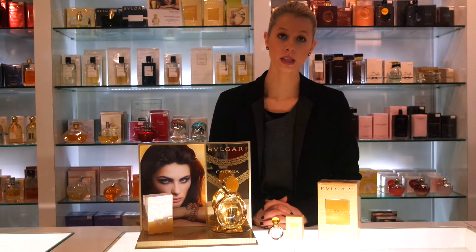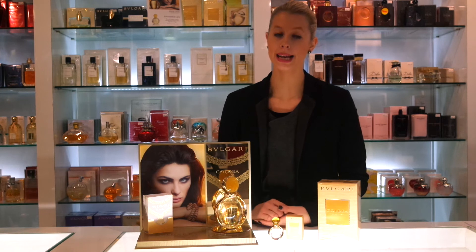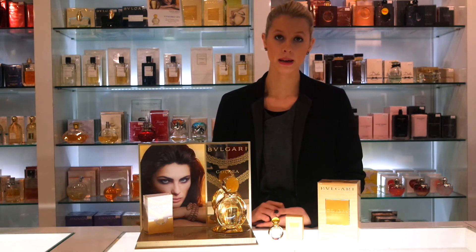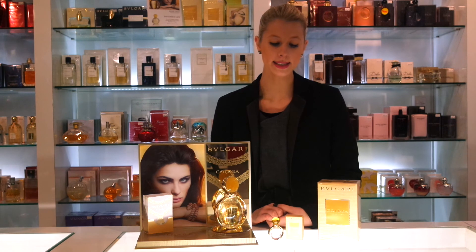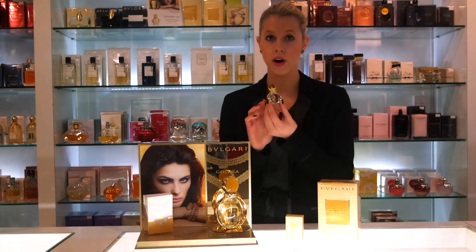This fragrance comes in an eau de parfum and has an excellent longevity, and it is available in three sizes: your 25ml which comes in the Bulgari Classic 25ml Dual Charm bottle, your 50ml and your 90ml. Should you want to purchase your 50ml or your 90ml sizes, you do get this cute little Bulgari Goldea 5ml miniature.